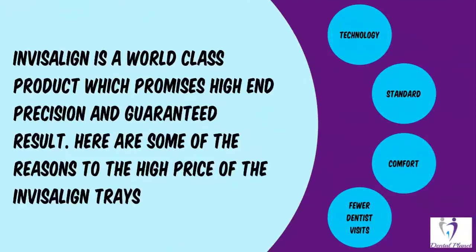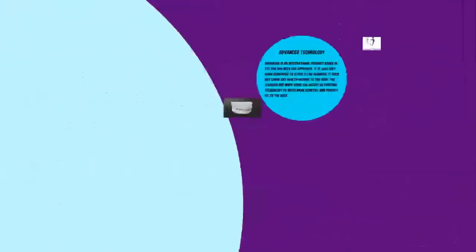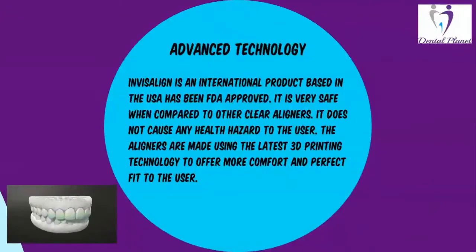Firstly, advanced technology. Invisalign is an international product based in the USA and has been approved by the FDA. It is very safe when compared to other clear aligners and does not cause any health hazard to the user. The aligners are made using the latest 3D printing technology to offer more comfort and a perfect fit to the user.